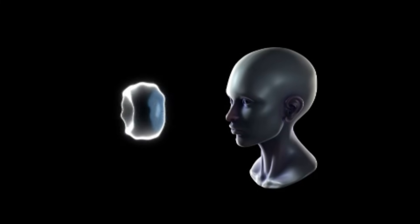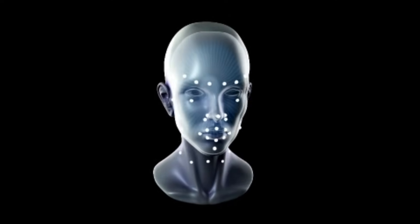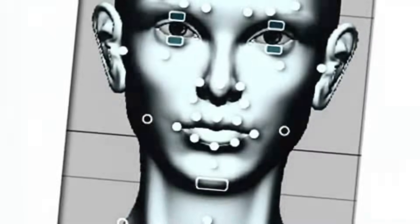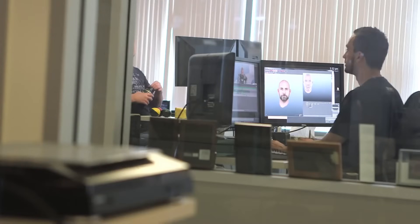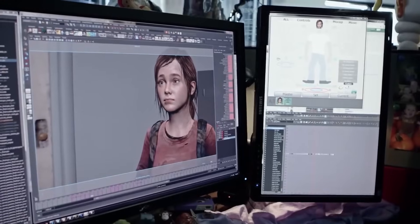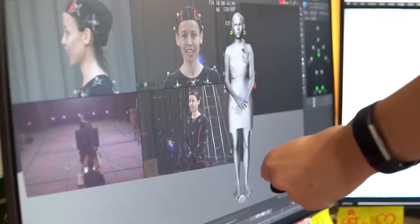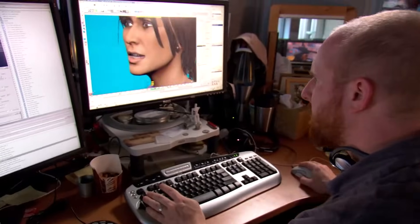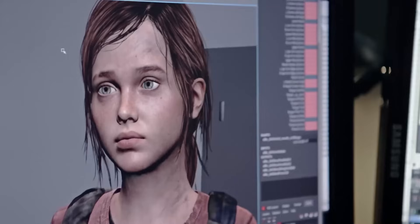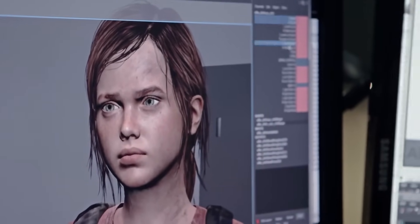When Autodesk acquired Softimage in 2008, they incorporated some of FaceRobot's ideas into other products, but the original standalone system was quietly phased out over time. However, its influence survives indirectly, because many modern facial rigs — especially those used in AAA games and VFX-heavy films — show traces of FaceRobot's philosophy. Studios now routinely use anatomical muscle systems, pose-space deformation, and layered simulation in face rigs, much of which was pioneered in spirit, if not in direct technology, by Softimage's FaceRobot.